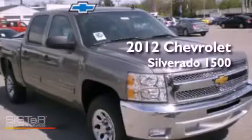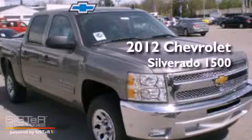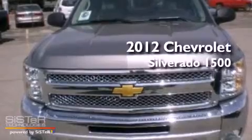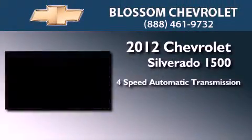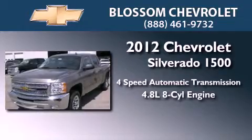This is a brand new 2012 Chevrolet Silverado 1500. This truck has a 4-speed automatic transmission and a 4.8-liter V8.